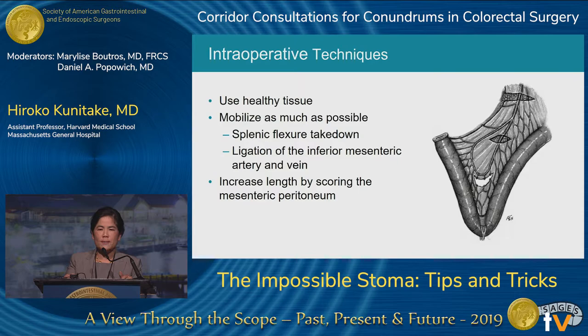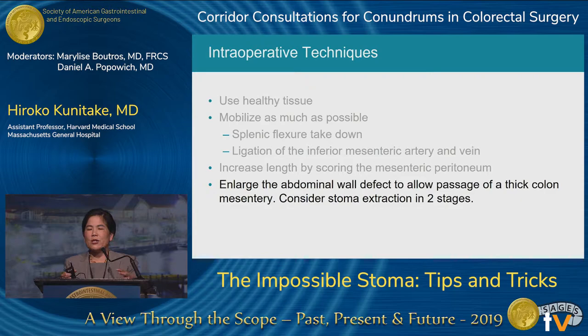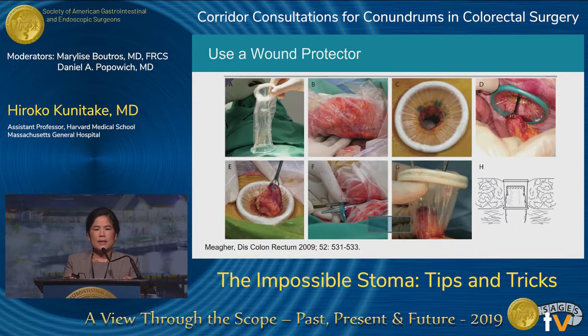Sometimes you need to enlarge the abdominal wall defect to allow passage of a thick piece of colon and mesentery, then close that defect around what you've passed through the aperture. Another option is creating the stoma extraction in two stages: lift the subcutaneous tissue and skin off the rectus anterior sheath, pass the stoma through the rectus and sheath, then secondarily pass it through the subcutaneous tissue and skin. For a really thick abdominal wall, using a wound protector — such as an Alexis wound protector — is very helpful. Cut the internal ring of the wound protector when done to allow removal without injuring the bowel.